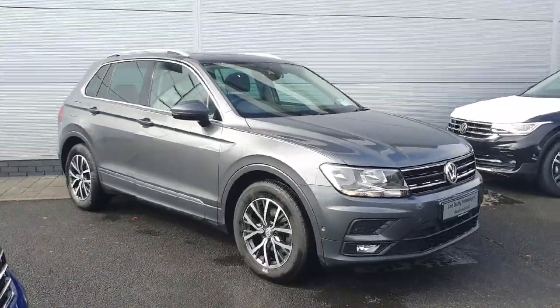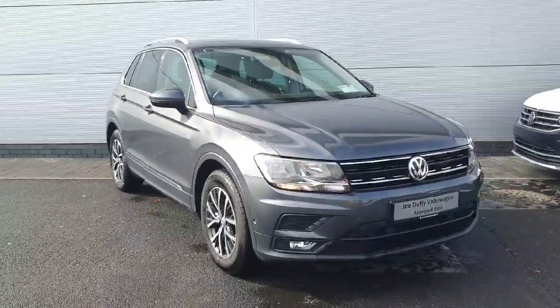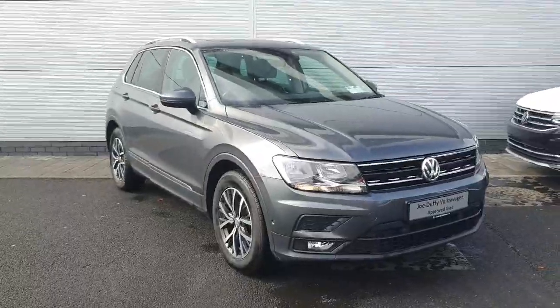If you have any questions or enquiries, or would like to arrange a test drive or a viewing of this Tiguan, don't hesitate to contact our sales team at 01 850 3900. Thanks for watching, bye bye.